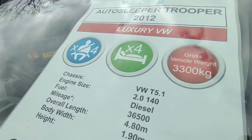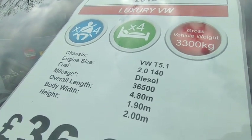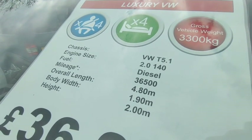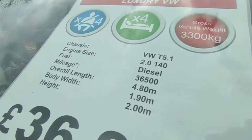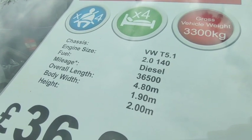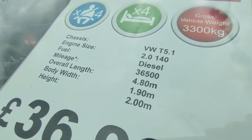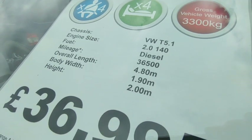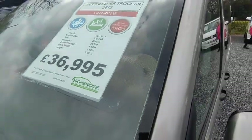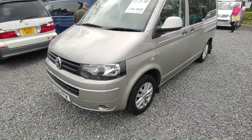It's a four-berth with four seatbelts, rated at 3.3 tonnes on the heavier chassis so it's got a huge payload. It's based on the VW T5.1, which means it's got the two-litre engine. It's on the Highline — the top of the range Volkswagen — with 140 horsepower and a six-speed gearbox, so it's the bigger engine than most. It's only done 36 and a half thousand miles, short wheelbase, 4.8m long, 1.9m wide, approximately two metres tall. Price is £36,995, which includes MOT, engine service, and habitation service.